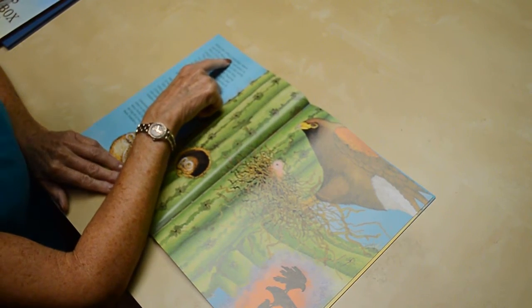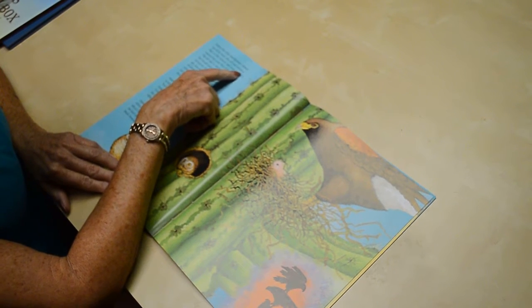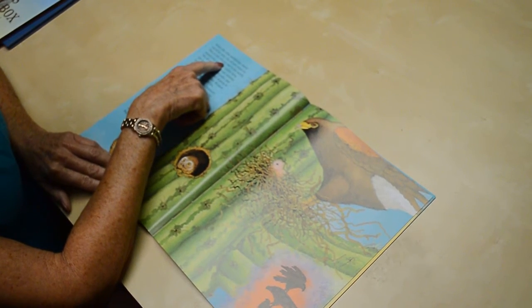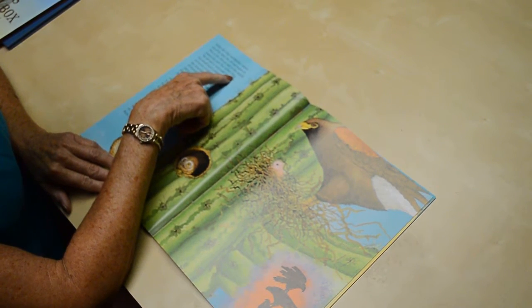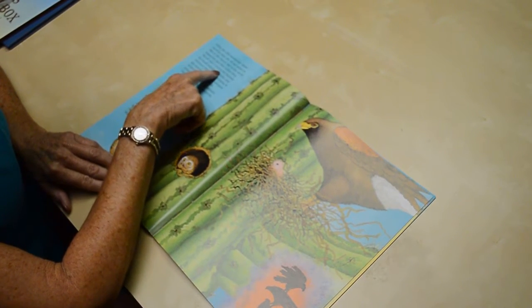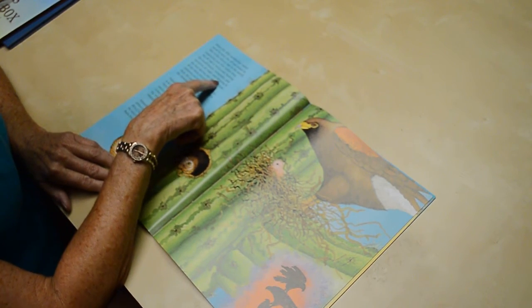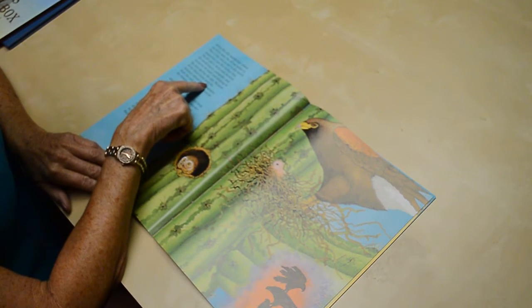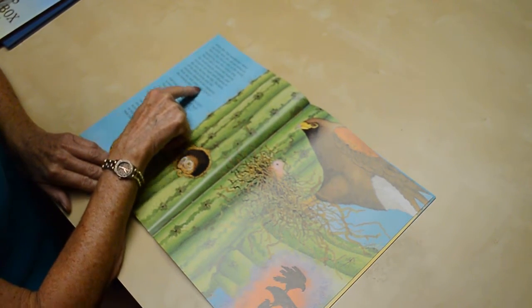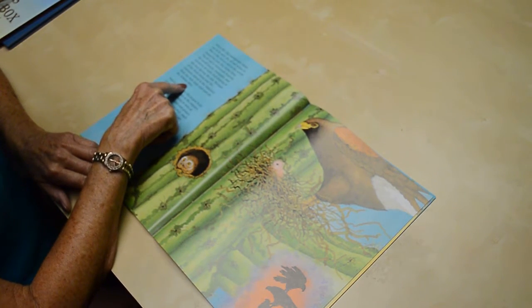When the Gila woodpecker moves out of its nest, the elf owl moves in. This is the tiniest owl in the world, measuring just five inches long. The elf owl is nocturnal, hunting for small insects, centipedes, and scorpions at night, and sleeping in the nest during the day. Because of the thick lining and the moisture stored in the Saguaro's flesh, the nest stays cool even on the hottest days.